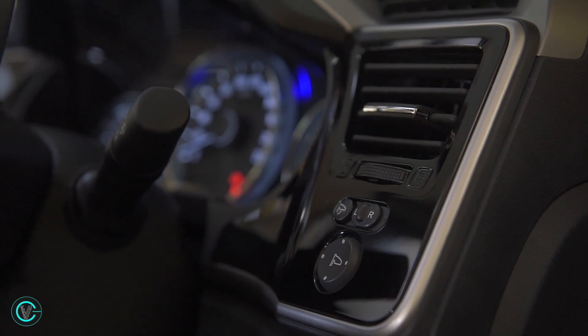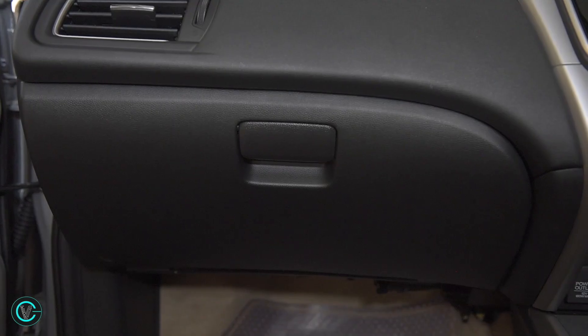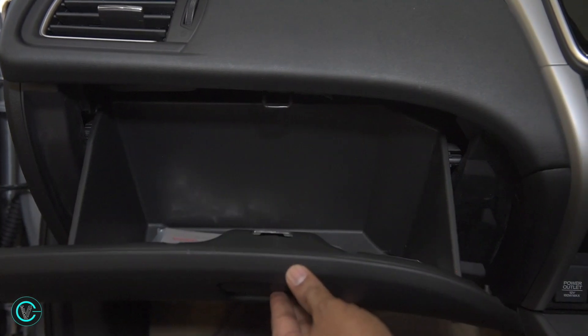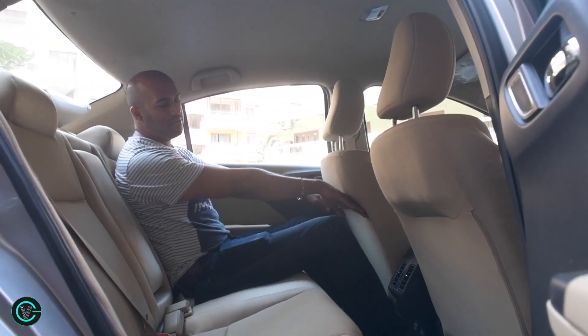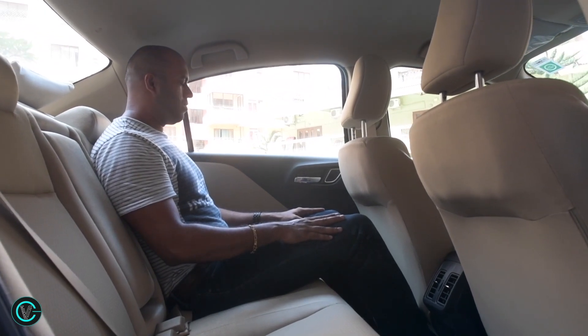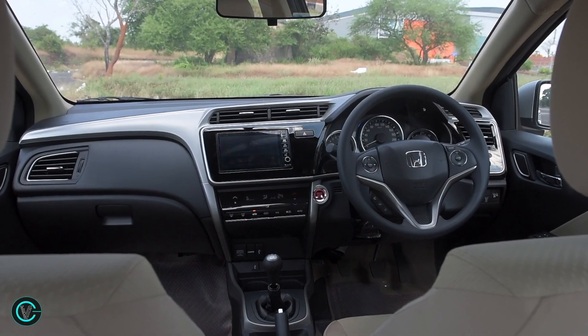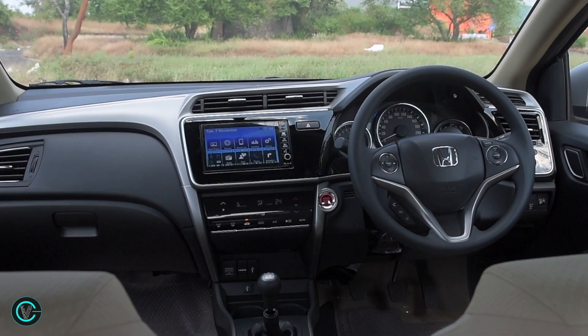Connectivity is the buzzword for customers today and Honda seems to have kept this in mind. The City's premium coating has been upped a bit with greater use of soft-touch plastics and chrome trims on and around the dashboard. The City's traditional strengths like the comfortable seats, rear seat space and flat floors remain unchanged. On the safety front, dual front airbags, ABS, EBD and ISOFIX seats are standard across the range.